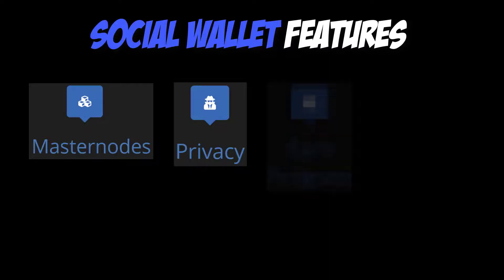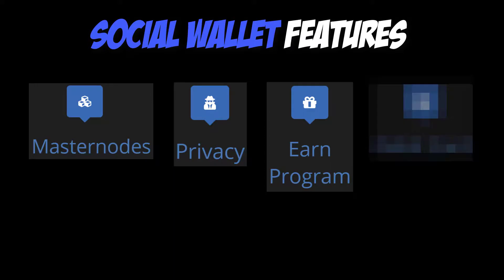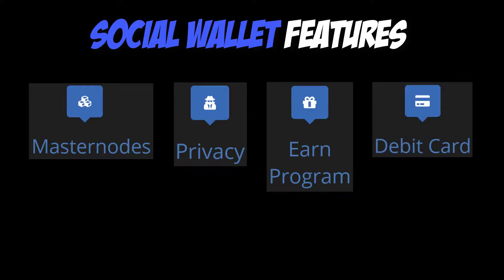Third, they have an earn program. Linking your personal social media account to the Social Wallet platform will engage the earn feature. Social Wallet will maintain a consistent media presence across all social networks, and posts will be visible on the platform, creating an opportunity for users to acquire WIRE tokens simply for liking, sharing, retweeting, or commenting on the company's posts. Fourth, they have debit cards. Social Wallet has entered into an agreement with a third-party debit card provider. All users of the platform will have the opportunity to own Social Wallet debit cards, with end-user functionality indistinguishable from legacy bank debit cards. You can convert many of your ERC-20 tokens into payment options for everyday purchases.